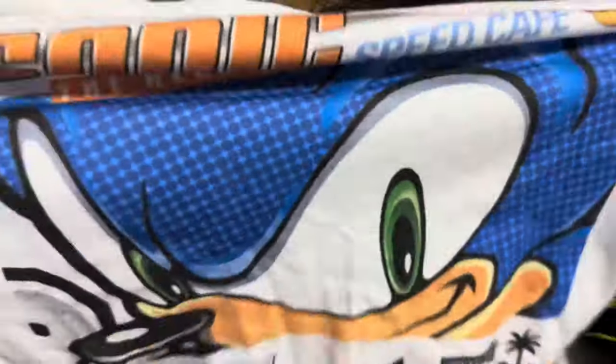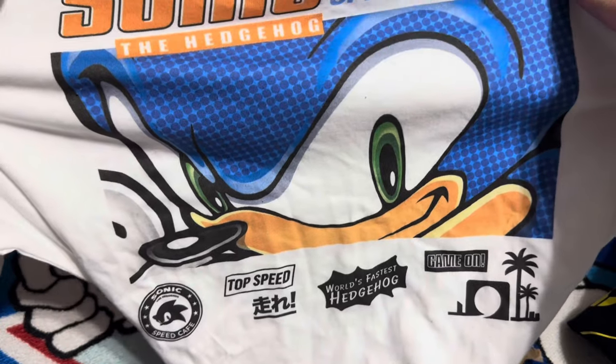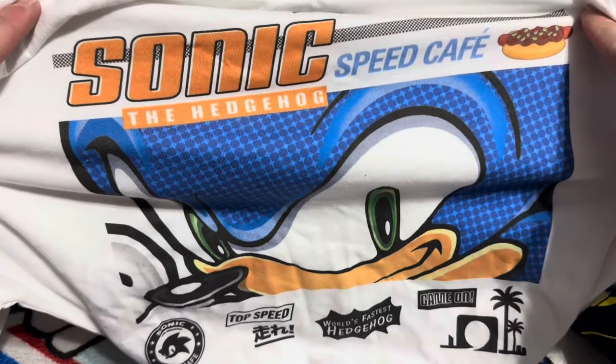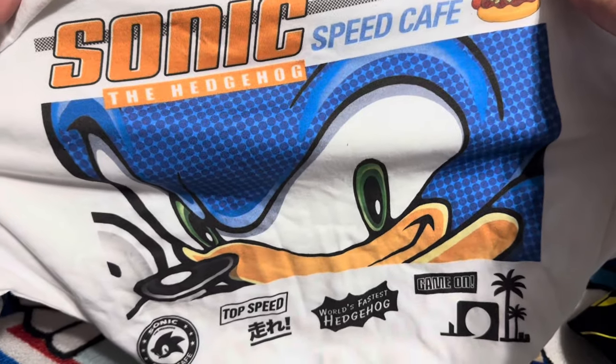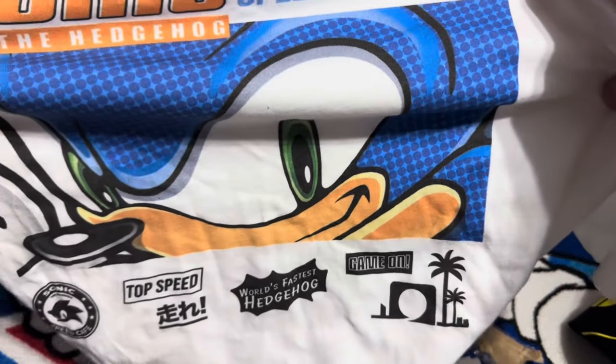Looks like the last item's a shirt. It's a shirt for the Speed Cafe. Got the logo. Got Sonic. Sonic the Hedgehog Speed Cafe. 'Top Speed. Roll Fastest Hedgehog. Game on.' Green Hill landscape.